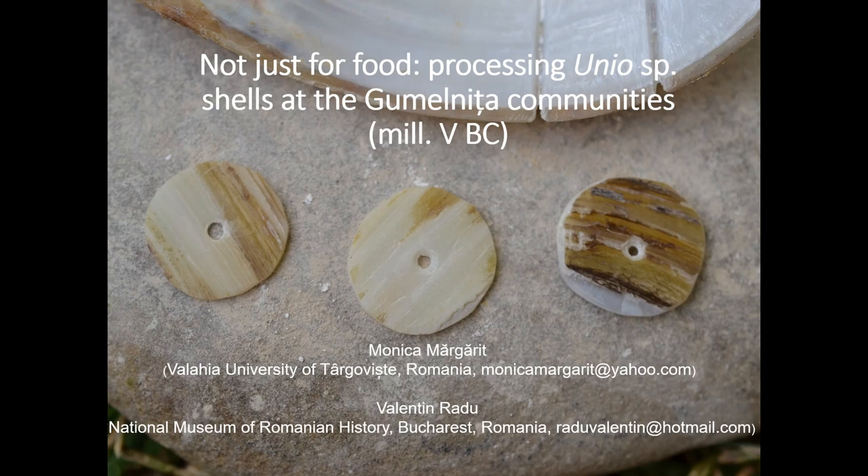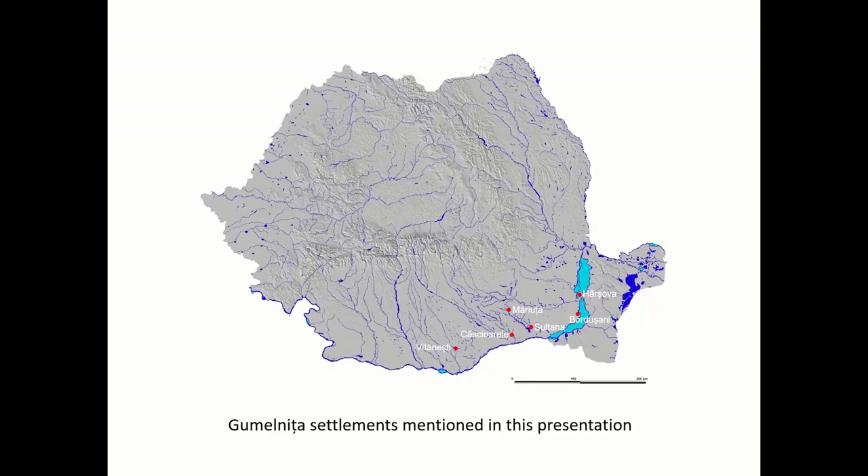Hello. I would like to speak to you about the personal adornments made from shells of the Gumelnița communities. The importance of aquatic resources as a food source for prehistoric communities located in the proximity of major waterways has already been documented. These resources appear to have a nutritional, as well as technological and social significance.